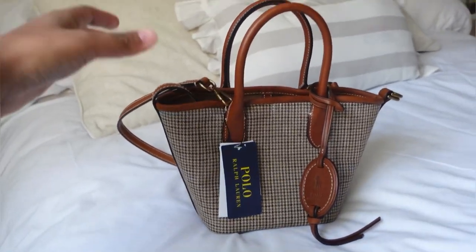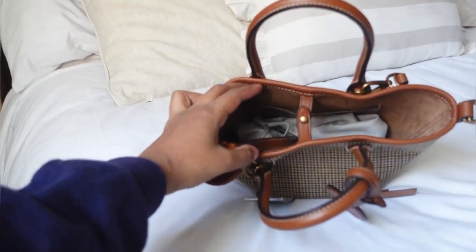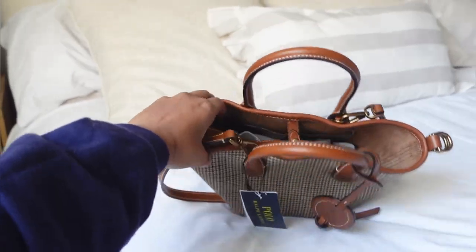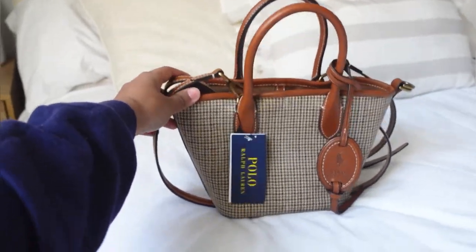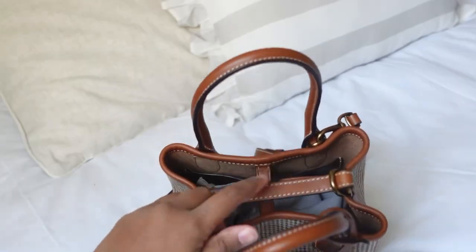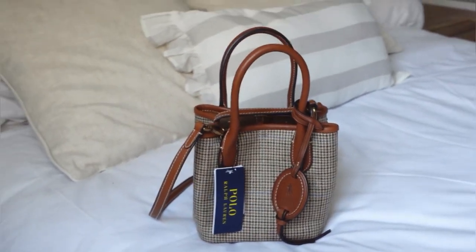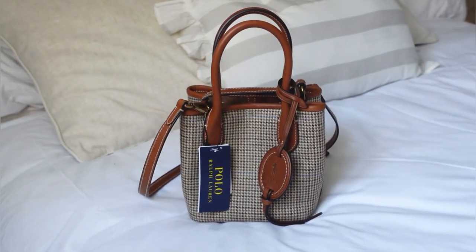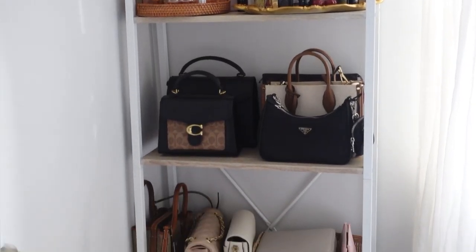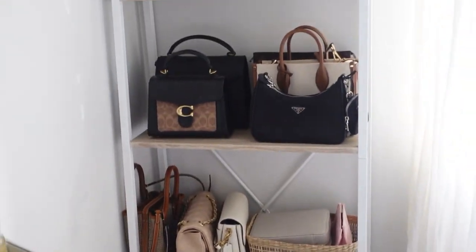You can wear the bag as a crossbody — it comes with a little strap. The only thing I don't like is that it doesn't have a zip, so I put a drawstring bag inside for my purse. You can also wear it another way: there's a little handle you can tie around to change the shape, which is much cuter and more of an everyday style. I actually did a bag clear-out yesterday at like 10pm — I just had a sudden urge to get rid of loads of stuff.